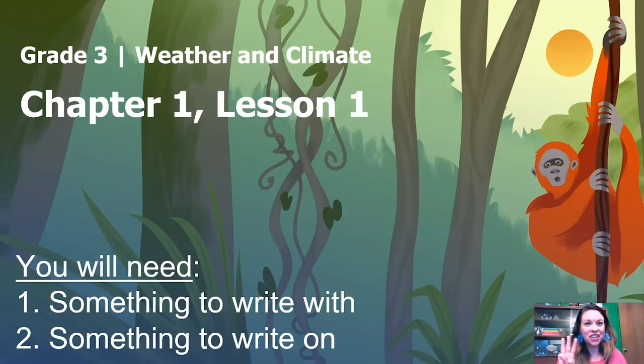This lesson is for grade three. It's called Weather and Climate. If you're not a third grader, that's okay. We love to have relatives, siblings, parents, neighbors, everybody who's hanging around the house, go on our science adventure with us.